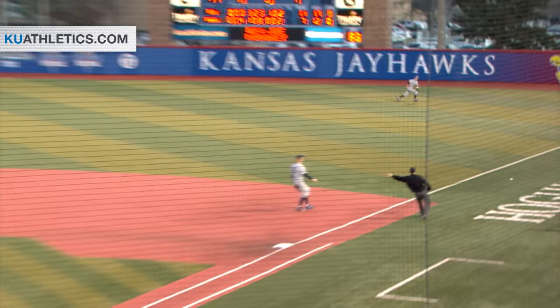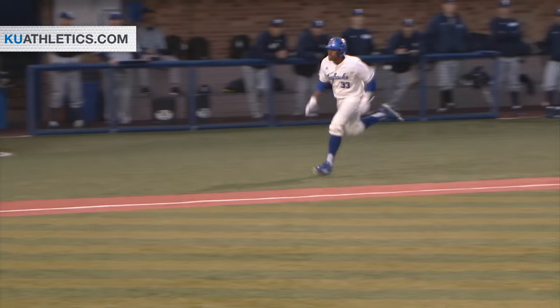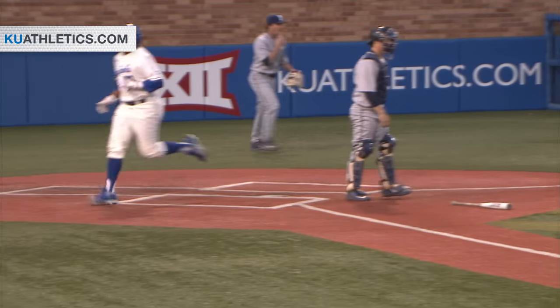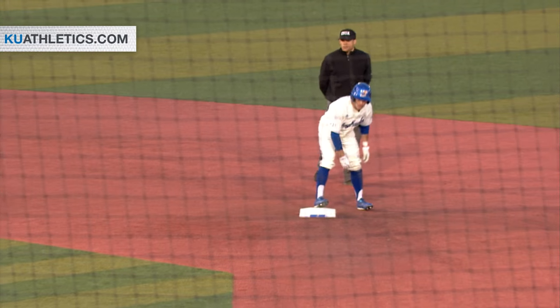He goes first pitch swinging and keeps it fair over first base. Wheeler around third, he scores. It's a double for Maroney, and this is a three-run game.